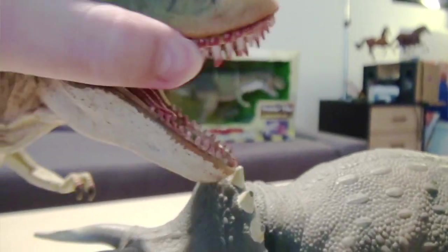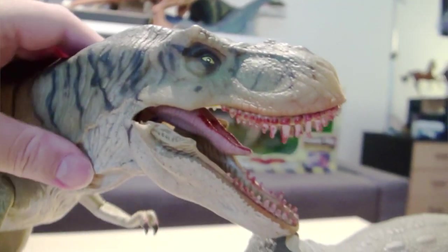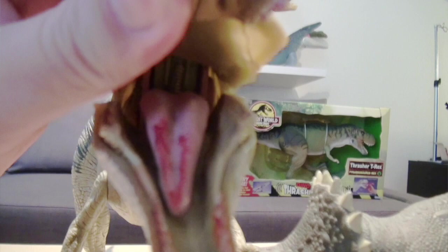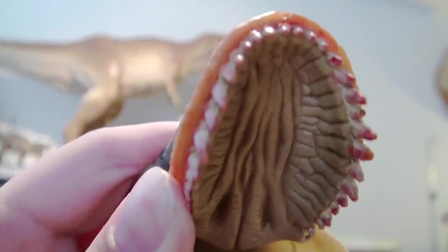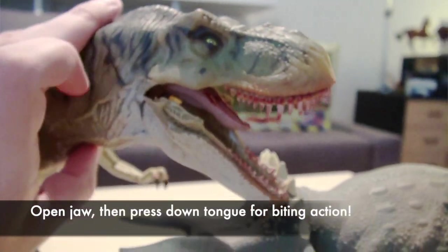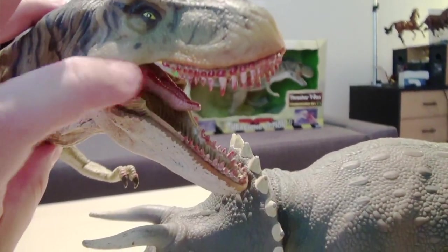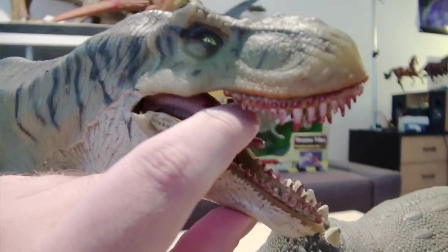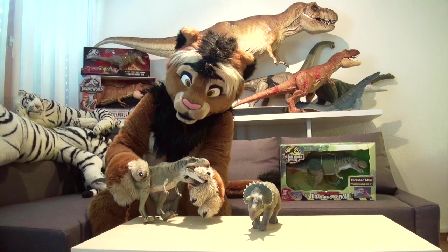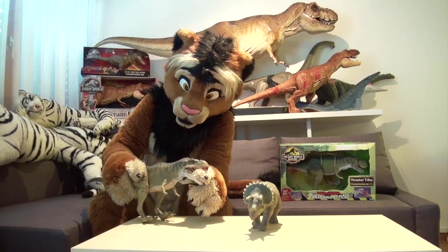And when I open its jaw, you can already see the first action feature this figure has. If you open it all the way, the tongue snaps into place — it actually locks in an upright position. And this gives you a view of the detailed inside of the upper and lower jaws. Look at that, it's really nicely molded. And if you push the tongue down, the jaw will actually close. It's kind of like a biting action. So if you stick a smaller dinosaur figure into its mouth, it pretends like it's eating the dinosaur.